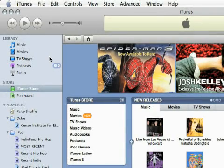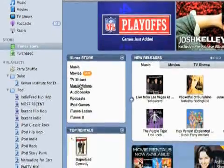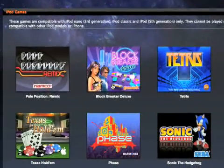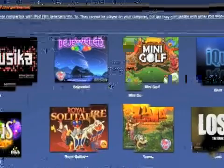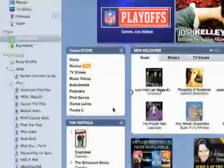So I pretty much covered the entire iTunes store. Just a couple more things I wanted to mention. Some places I didn't go into is iPod games, which is pretty self explanatory. These are games you can download for your iPod. We just click on one — it's $4.99, you can preview it. So if you like games on your iPod, that's something you can do.